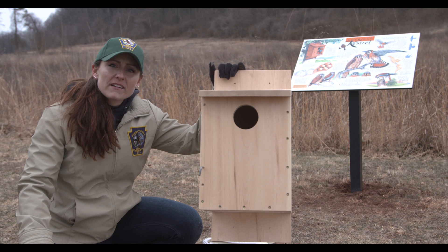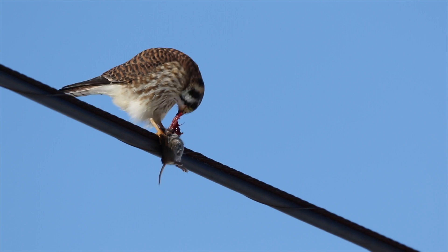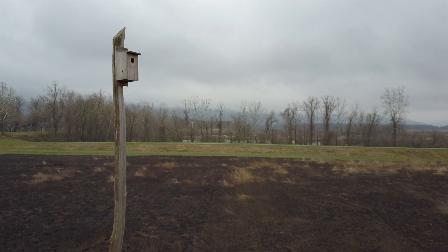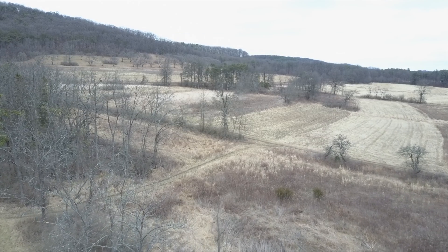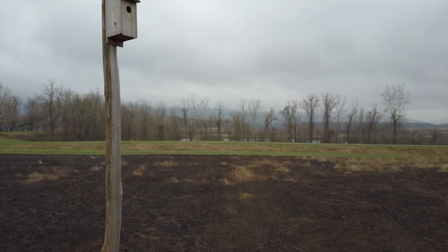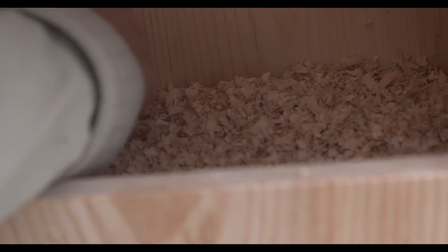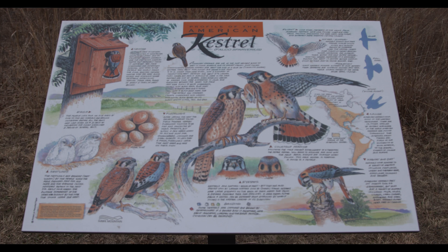This nesting structure is an American kestrel nest box. American kestrels are the smallest falcon in Pennsylvania. Their habitat requirements are similar to the eastern bluebird in that they need open areas, and boxes need to be placed away from wooded areas. Old or reverting fields are a great place for an American kestrel nest box. Boxes should be placed at least 10 to 12 feet off the ground, with the entrance not exposed to rain or wind. Because American kestrels do not bring in their own nesting material, wood shavings should be placed in the box during installation.